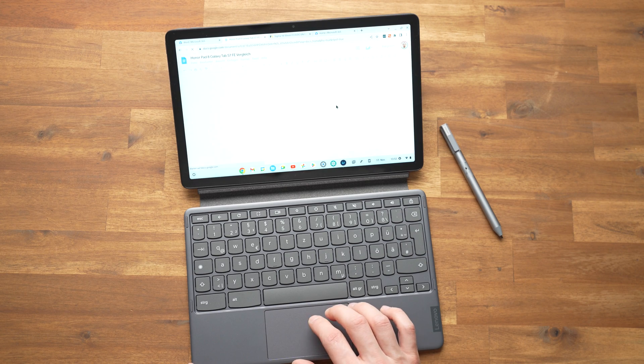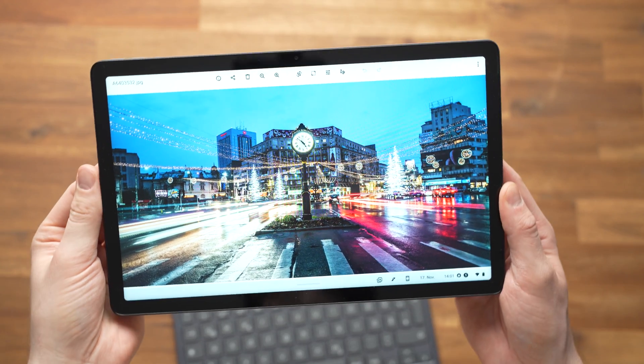Otherwise the keyboard is a good one. It's obviously a bit smaller than a normal-sized keyboard but bigger than the predecessor. I'm used to tablet keyboards and was able to write quickly and blindly on it right away. I like it, but I would be happy with a larger touchpad.